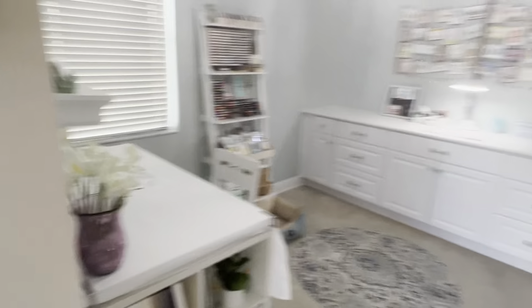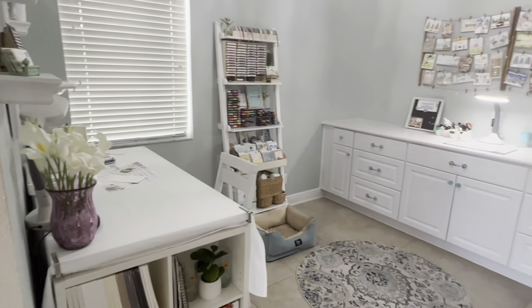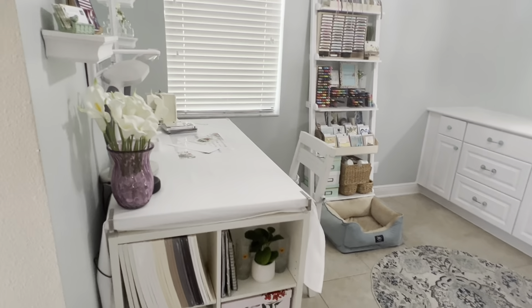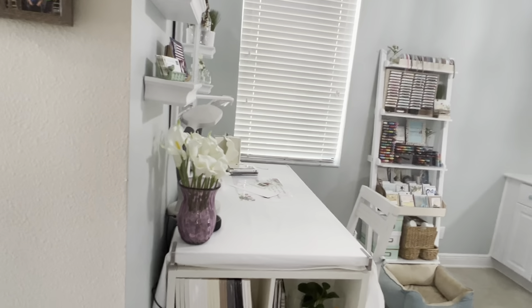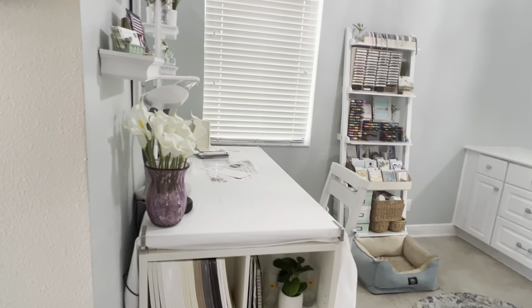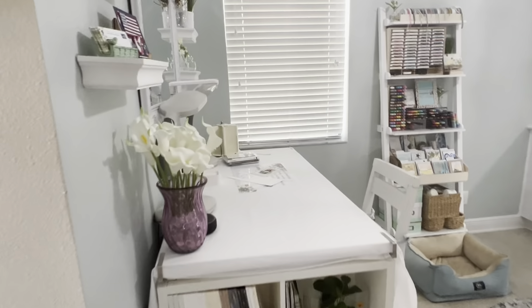Here we go — this is my whole room. The room is about 10 feet by 10 feet. I might even show you in a book where I diagrammed everything — I was putting in the sizes of everything I wanted and where I was going to put them.